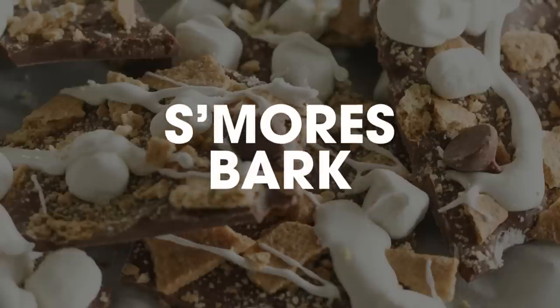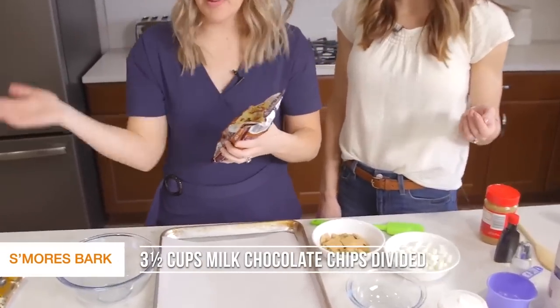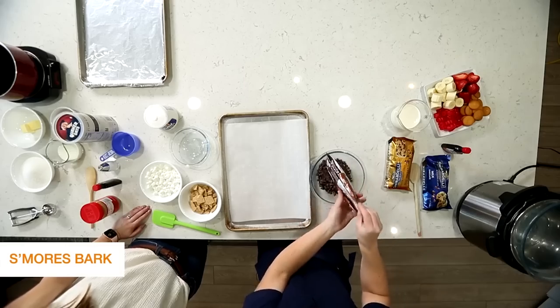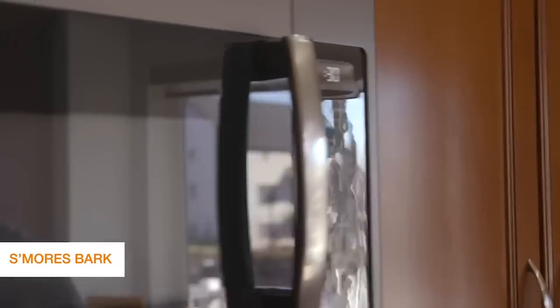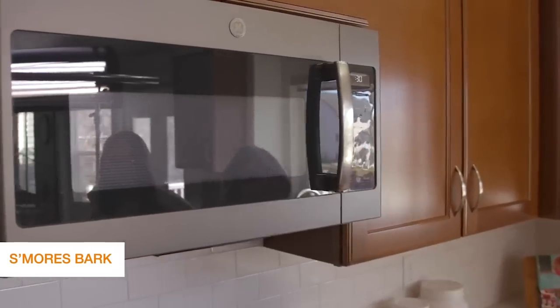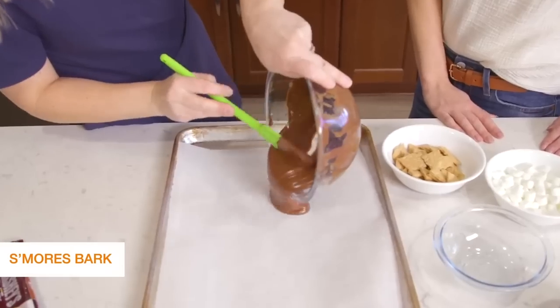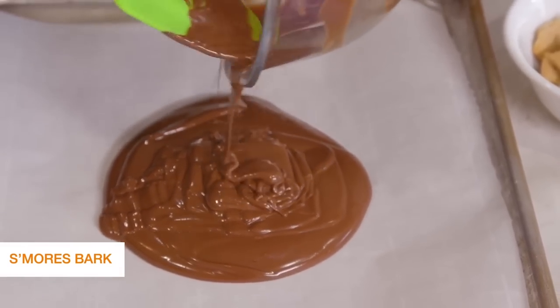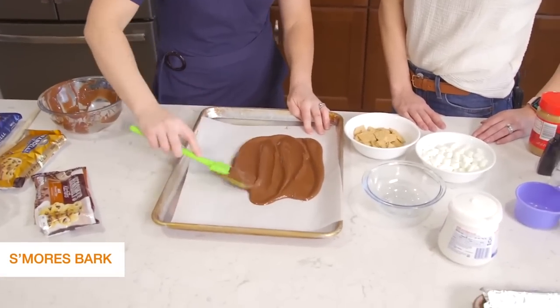Number four is our s'mores bark — this one is so good. Take a bag of chocolate chips; we like to use Hershey's brand because it melts well. You can use dark chocolate but I like milk chocolate. Stick this in the microwave, stirring every 30 seconds until completely melted. Once melted, spread it on parchment paper or wax paper. You can make it as thick or thin as you want — we're doing two cups today and I like it thin because it's more of a bark.